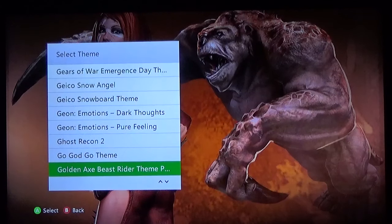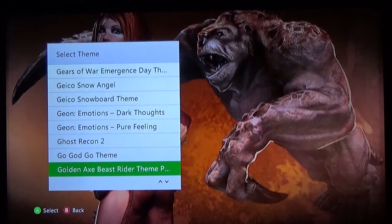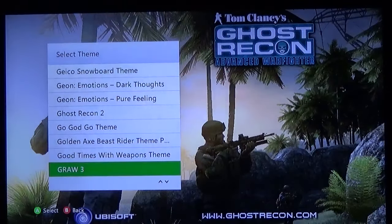Golden Axe Beast Rider — not a good game. You got a great shot of the beast. Good Times with Weapons from the South Park anime episode. Ghost Recon 3 Advanced Warfighter — because after the success of Modern Warfare everything needed to be like 'Advanced Warfighter, Future Soldier' — they all needed that 'advanced' or 'modern' or 'future' in their name. GTA 4 — classic.